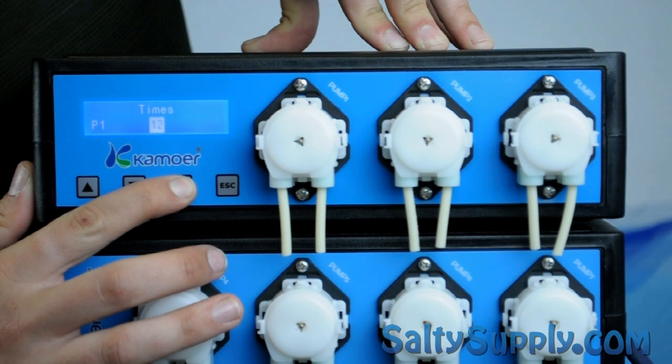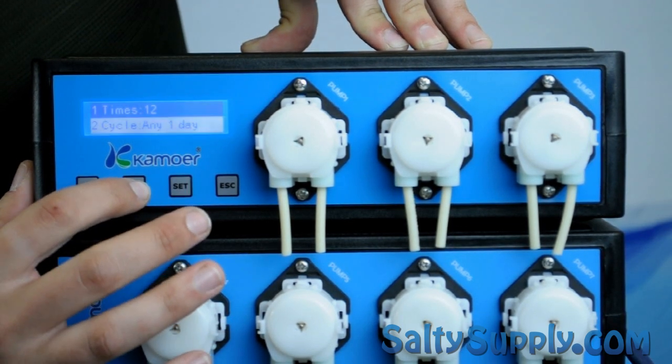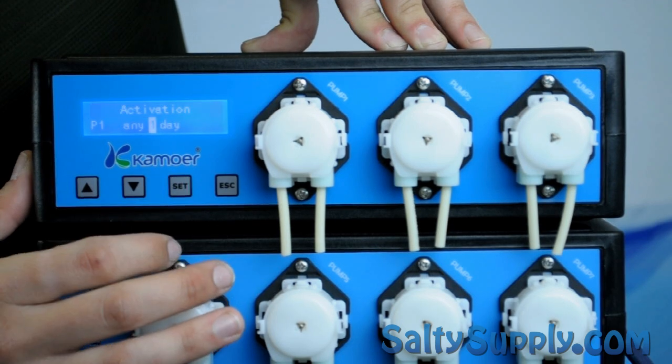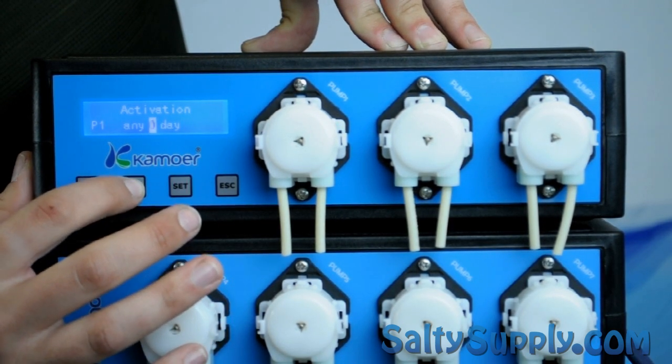Deepwater Aquatics has also added a new feature that allows a user to delay the time period for each pump to prevent chemical interference of supplements. Using custom dose, you'll be able to specify the dosing times down to the minute as well as the volume of each dose.